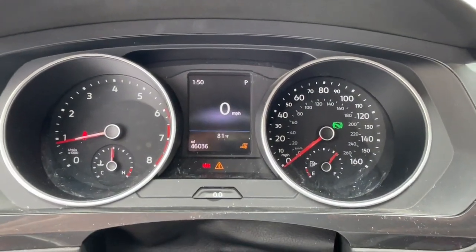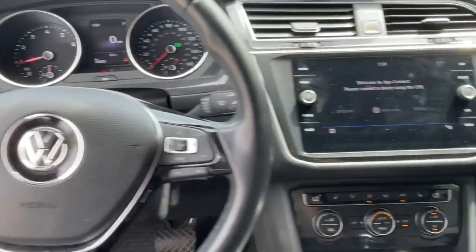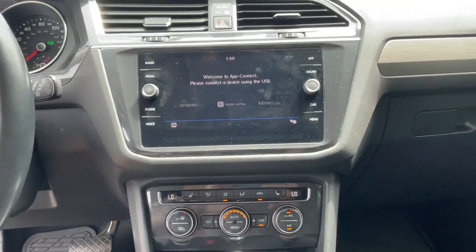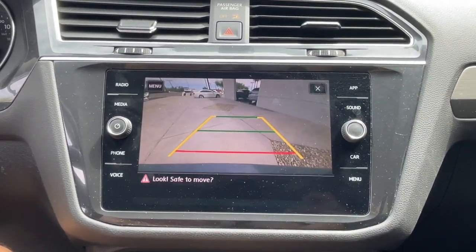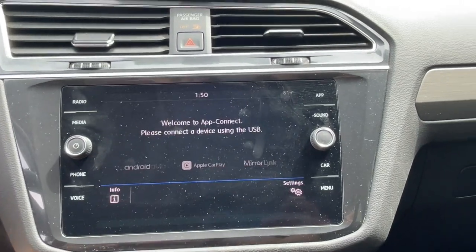The following are some of this vehicle's highlighted options: pre-collision system, keyless entry, backup camera, satellite radio, heated mirrors, heated front seat, aluminum wheels, power driver seat, dual zone AC, and alarm.